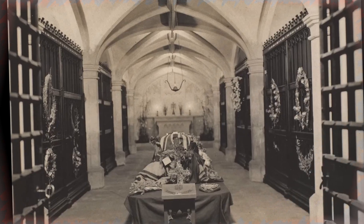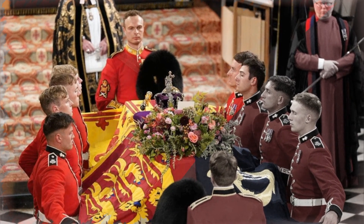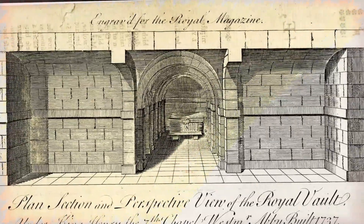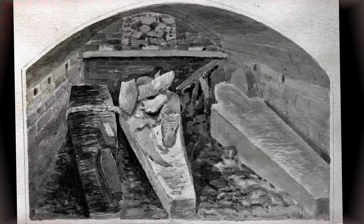Coffins are placed in the vault by removing tiles from the floor of St George's Chapel to reveal a shaft through which they can be slowly lowered. In 1813, workers were attempting to widen the shaft's bottom when they accidentally broke through a wall into another burial vault. Inside, three coffins were discovered.